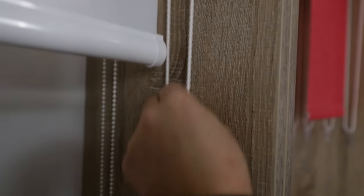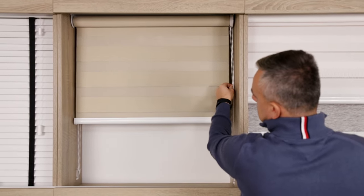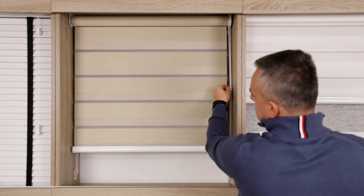As for operating the blinds, the most traditional way is with a ball chain. This is how we can change the position of the horizontal stripes without any problems. The amount of light let into the room will depend on the position of the day or night roller blinds. The chain in the basic version is made from plastic; however, it is possible to choose a metal chain in a few colors for an additional fee.